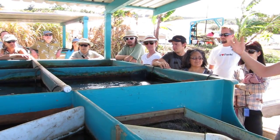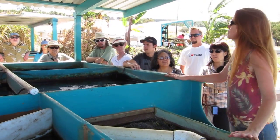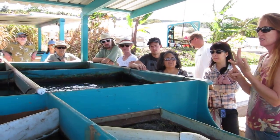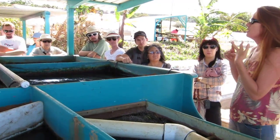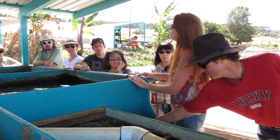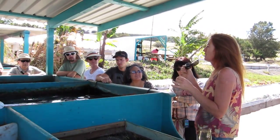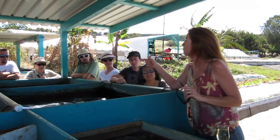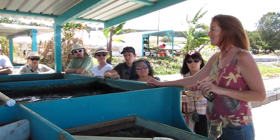What we have discovered in our three years of operation is that the proportions Tim learned when he took the University of the Virgin Islands course were appropriate for that location, at that ambient temperature. That system was put together by people who began their journey as aquaculturists — they looked through the filters of aquaculture, asking how to make the system as efficient as possible for the fish. If you asked those people what the most important organism in an aquaponics system is, they would probably say the fish.